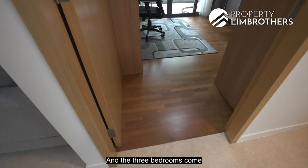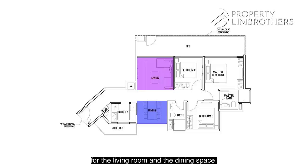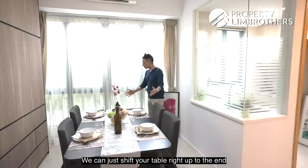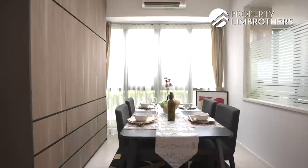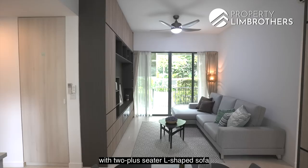Standing in the middle of the living and dining space, the layout is fantastic because you have a separate zone for the living room and the dining area. The dining space is nicely fitted with a four-seater dining set. If you'd like a six-seater, it's also possible — you can just shift the table up to the end of the window panels. The owner has done up very neutral cabinetry to suit the entire house. This space also comes fitted with two air conditioners and two ceiling fans.